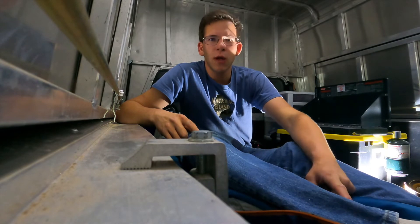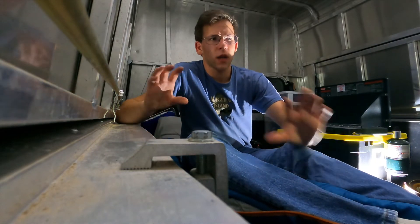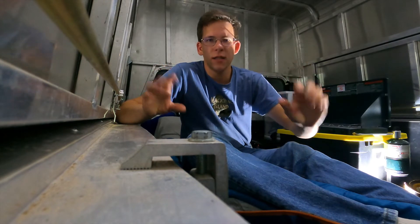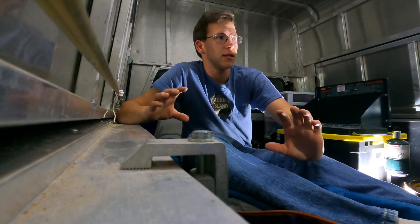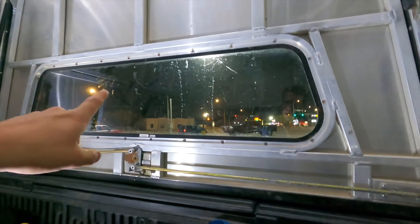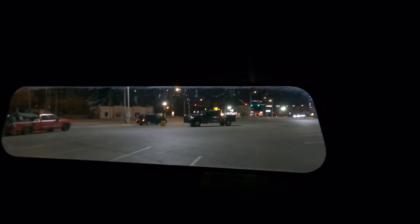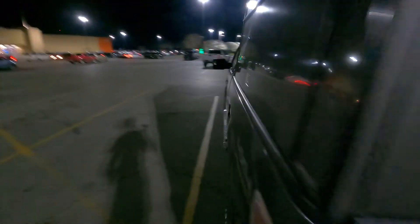I probably want to find either a curtain or that reflective material to put on this back window here, since it is clear and there's not a single amount of tint on this window — no tint at all. So if I turn off this light, everyone outside can see my light coming inside, and anyone — you know — both ways.